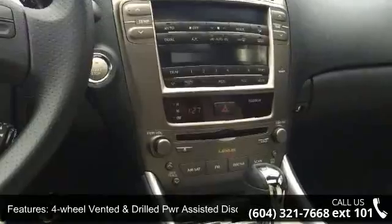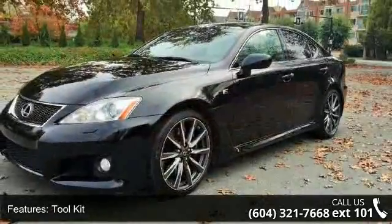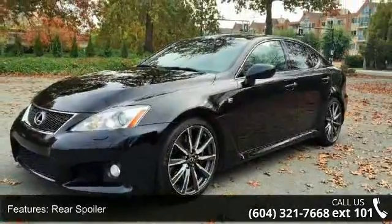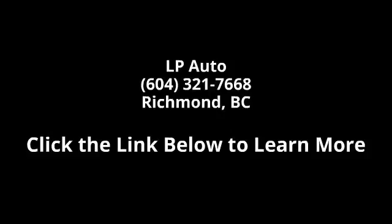Don't miss this vehicle — call or click to schedule a test drive today. I'll see you next time.